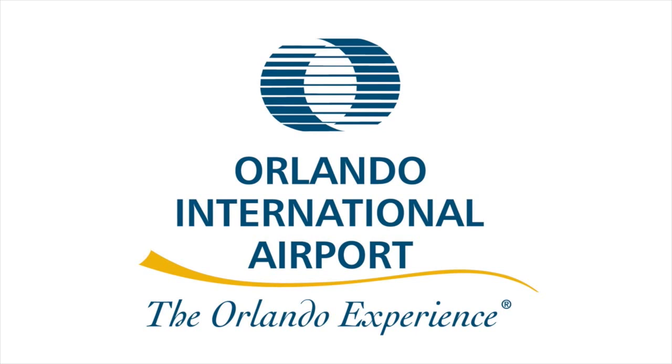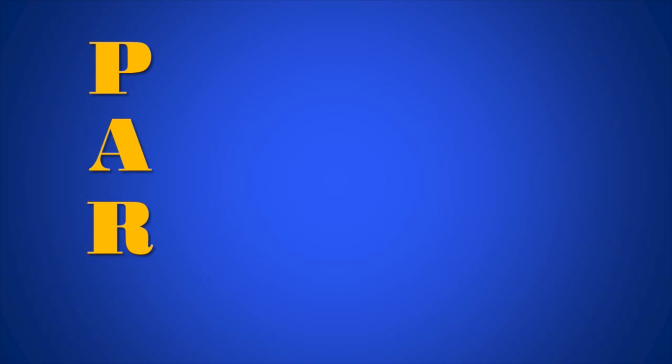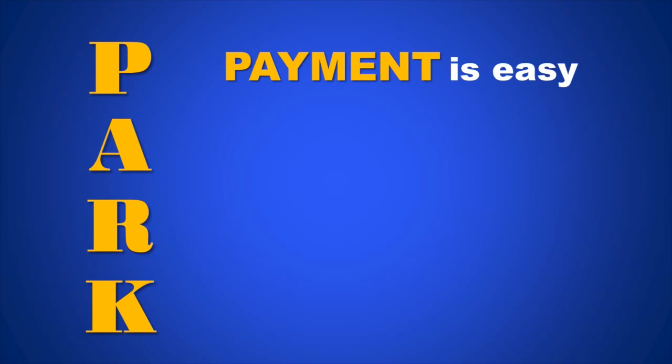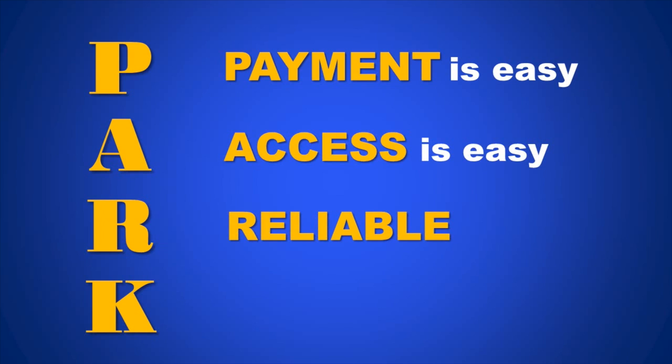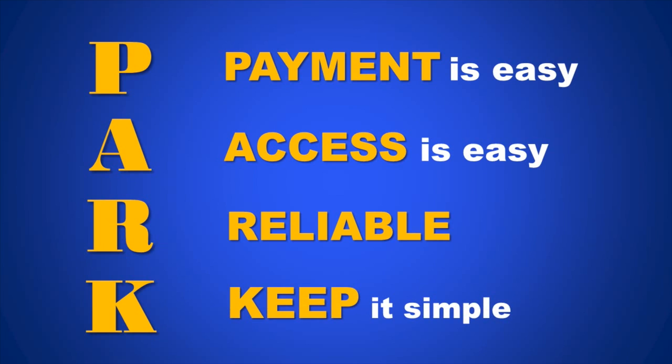No one parks you closer than Orlando International Airport. When planning your trip, remember what PARK really stands for. P — payment options are easy. A — access from the north and south of the main terminal building is easy. R — reliable 24-7 front door shuttle service. And K — keep it simple: no surprises or hidden fees with your bill when exiting.